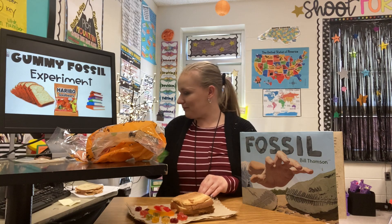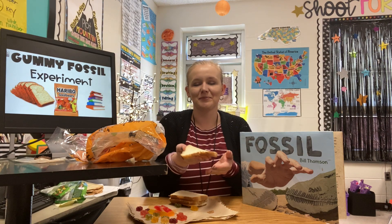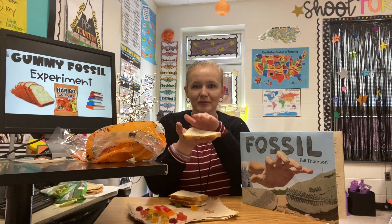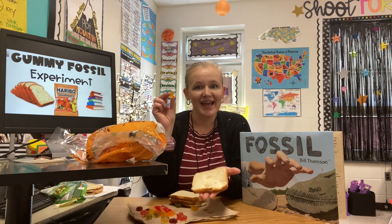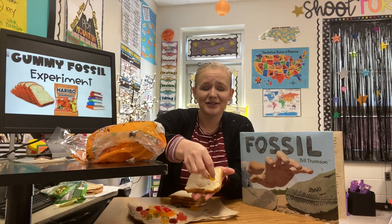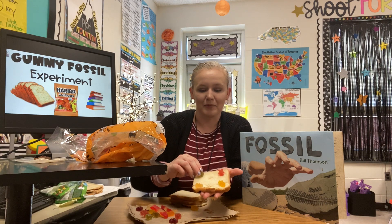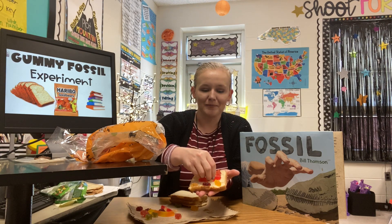The bread is going to be like the bottom of the ocean floor. You're going to take one of your slices of bread and we're going to pretend it's the bottom of a lake bed, the bottom of the ocean floor. If you've ever gone swimming or been to the beach, you know it's very sandy and dirty. We're then going to start taking some of our gummy bears — they are going to be our dead organisms. When an animal dies in water it sinks right to the bottom. So we're going to put some gummy bears in the corners of our bread and push down so they stick. You can even go ahead and stick a gummy worm in the middle.